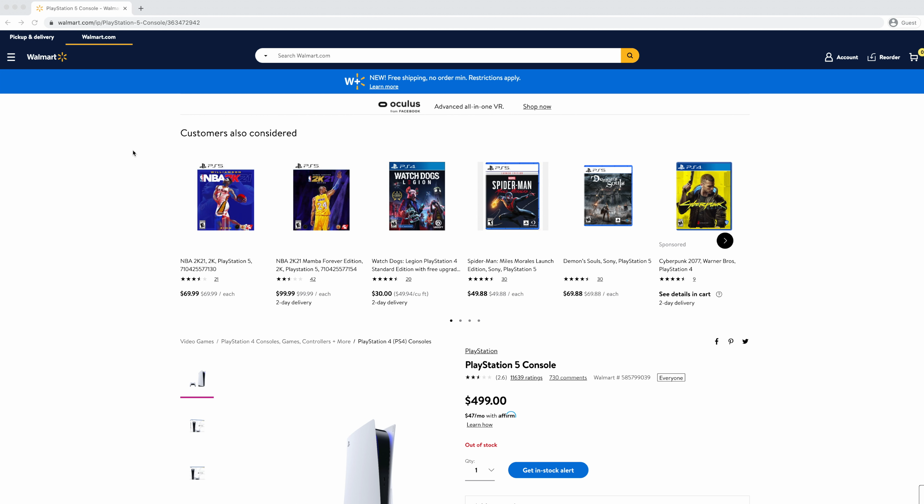Hey guys, it's the Villaman here, home theater enthusiast and lover of all things tech. A lot of us were disappointed and downright frustrated with the launch of the next-gen consoles and graphics cards, because not only were they hard to find, but the retailers that actually had them in stock were sold out long before we even knew it. Sitting at your computer and constantly refreshing Best Buy or Amazon is unrealistic, and those notify me emails are pretty unreliable.